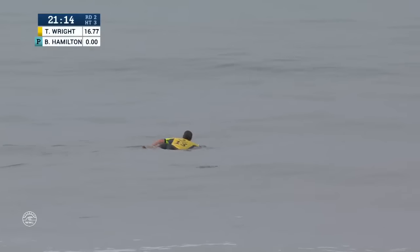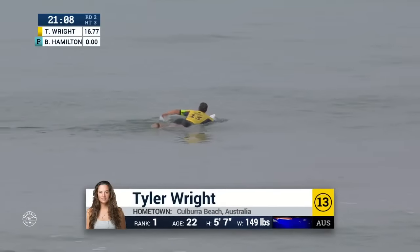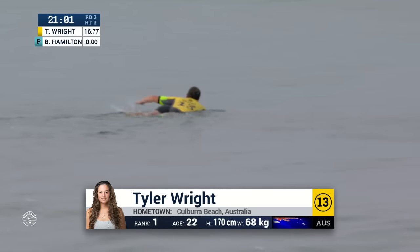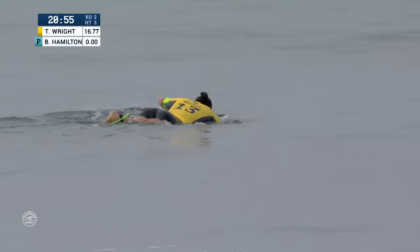She didn't do the release, so again, showing variety. Two judges threw 8.8s — you're right in that same conversation of what we call the excellent range, which is 8 to 10. Back-to-back 8s for Tyler Wright.